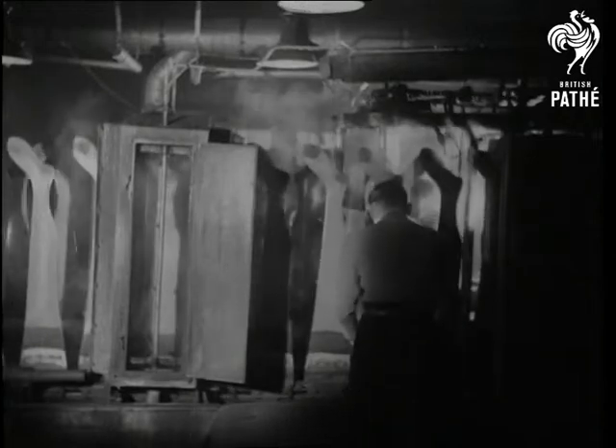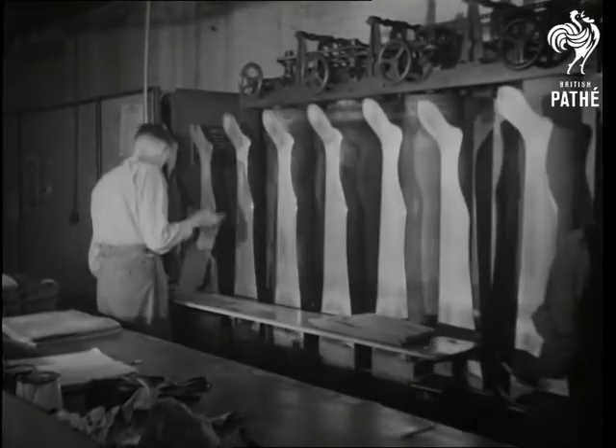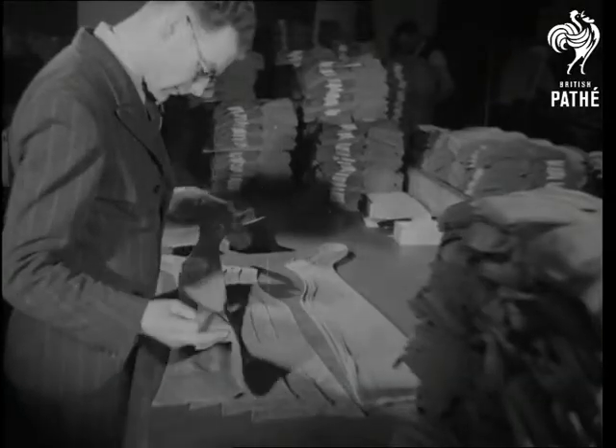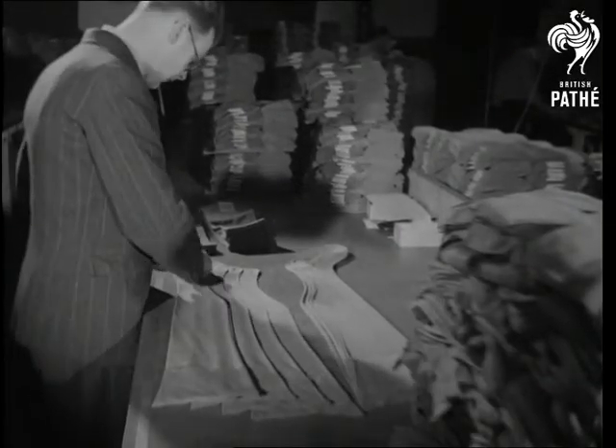The stockings are finished on a moving belt of leg-shaped metal forms, at the rate of 400 pairs an hour. And then they are paired. Men with a good eye for stockings see that each pair is identical and flawless.